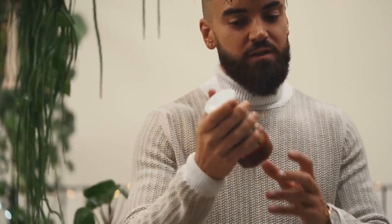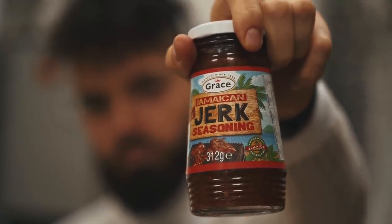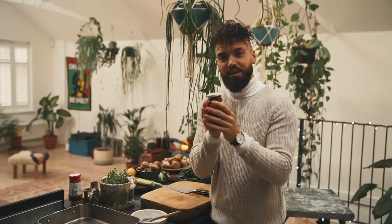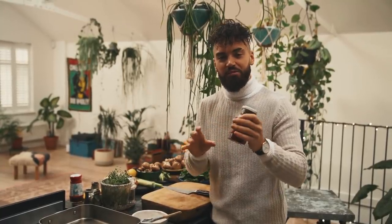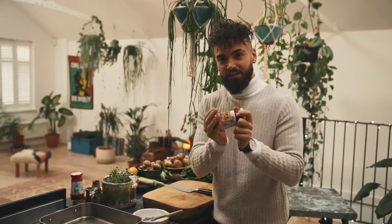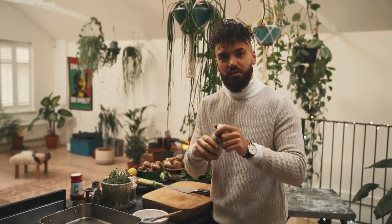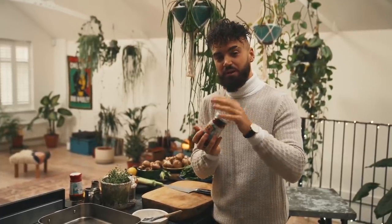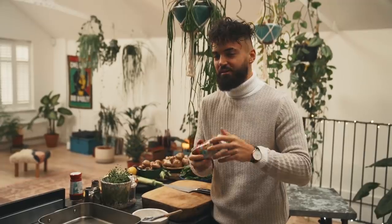I'm going to be using their jerk seasoning in the wet form - it's got spring onions, it's got pimento, it's got all the Caribbean flavors that you need, done and dusted. So you're not going to have to go around finding the ingredients; you've got the paste ready to use. This is what I'm going to use to crust my cauliflower in, and it's also going to be the base flavor for the gravy.